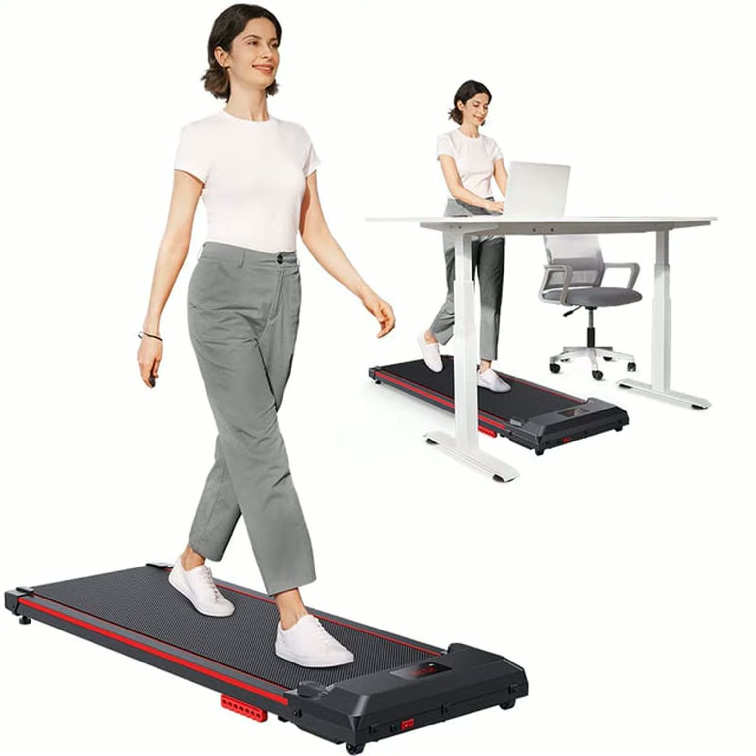Walking pads are portable treadmills that fit perfectly under your desk so you can walk while working. Not only does this make exercising super convenient, it allows you to rack up steps without disrupting your daily routine. Some key benefits include avoiding bad weather, being protected from traffic dangers, and easily tracking your progress. You'd be amazed at how many extra calories you can burn by simply walking a few hours each day at your desk.